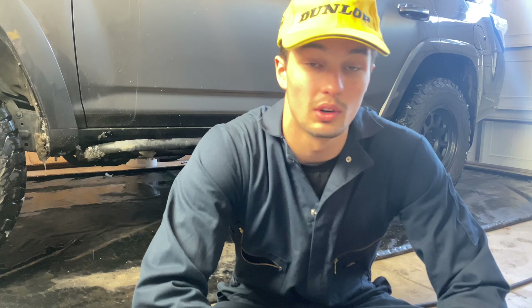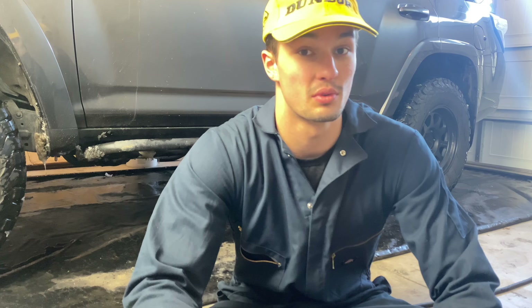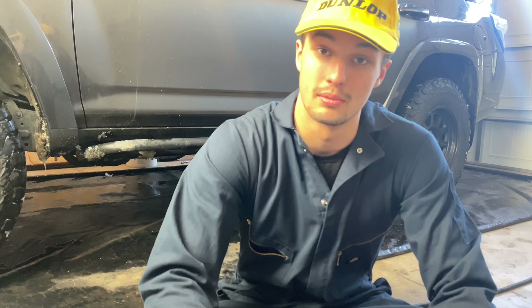Rock sliders are just for hardcore off-roading situations. They do work great as a step if you choose the right options, but they're very expensive and they're very heavy, so they're not necessary for everybody.